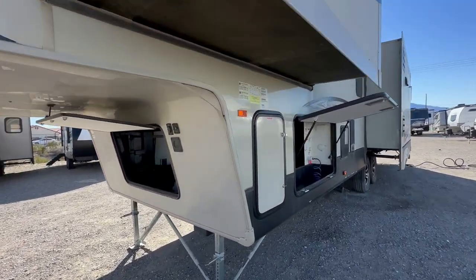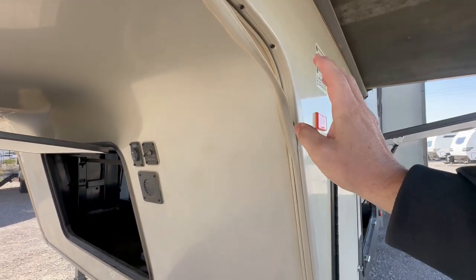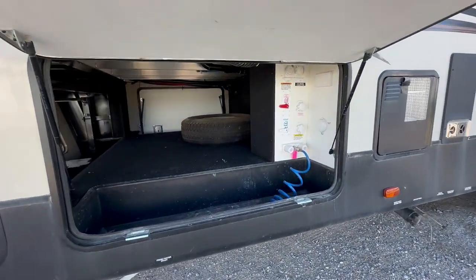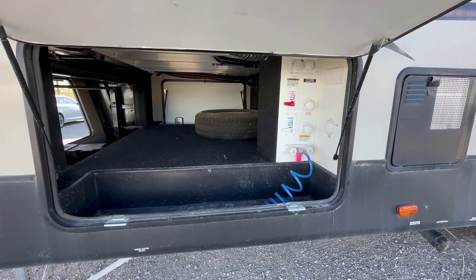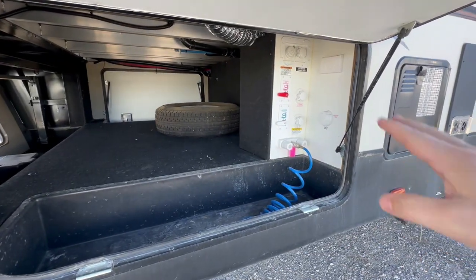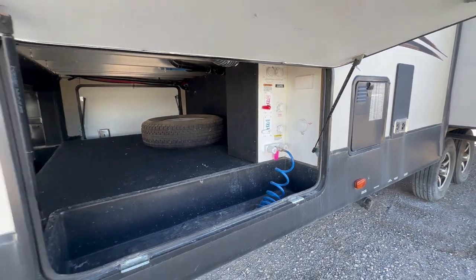We just took this in trade, so there are things we have to fix on it — like we just put new sealant here. We got it cleaned up, but you're going to see it's still a little dirty. I wanted to film it anyway because it's been four days since we've gotten it. It has great basement storage, outside shower, a black tank flush, and the ability to winterize.